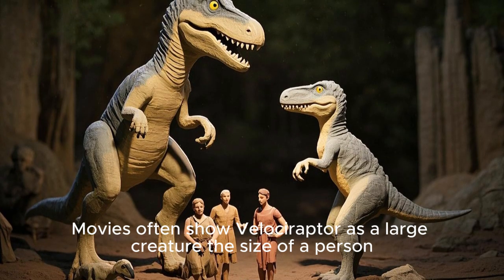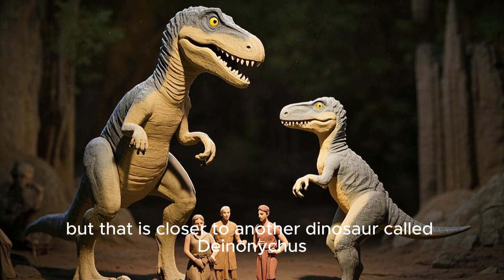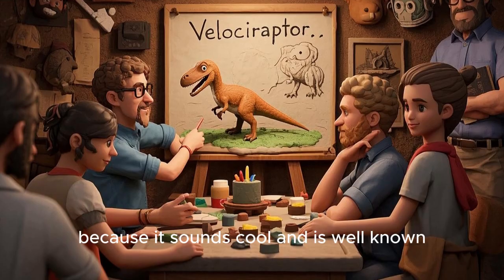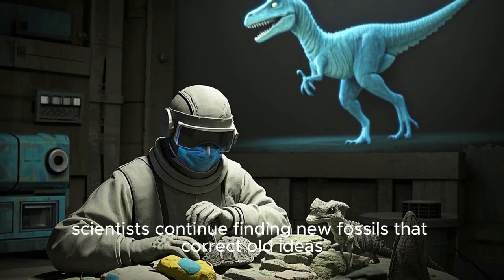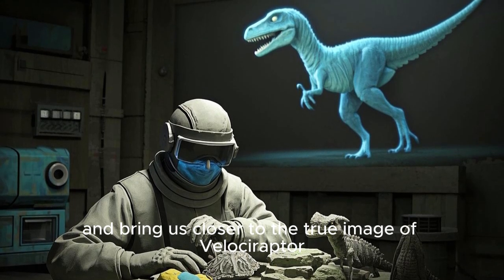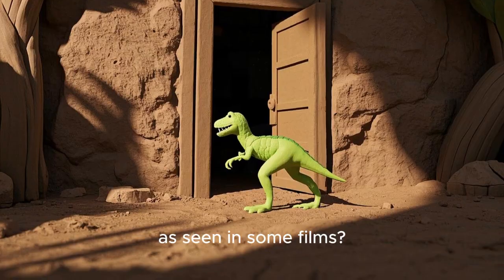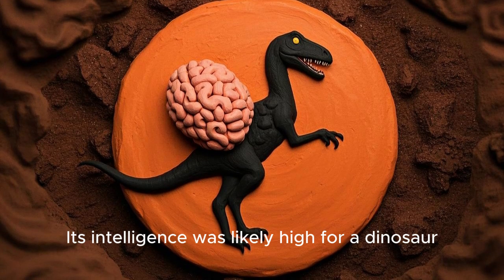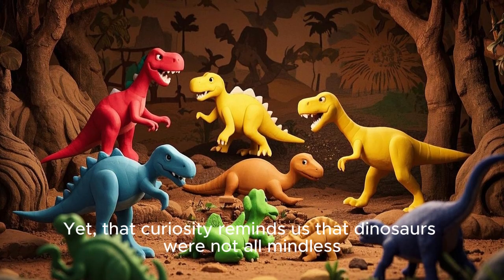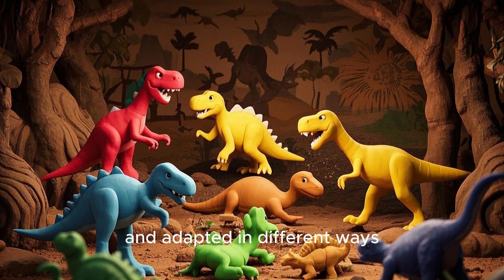Movies often show Velociraptor as a large creature the size of a person, but that is closer to another dinosaur called Deinonychus. Still, filmmakers and writers use Velociraptor's name because it sounds cool and is well known. Despite these differences, scientists continue finding new fossils that correct old ideas and bring us closer to the true image of Velociraptor. You might ask: could Velociraptor really open doors, as seen in some films? That is an exaggeration. Its intelligence was likely high for a dinosaur, but not to the level of operating machinery. Yet that curiosity reminds us that dinosaurs were not all mindless creatures — they displayed varied behaviors and adapted in different ways.